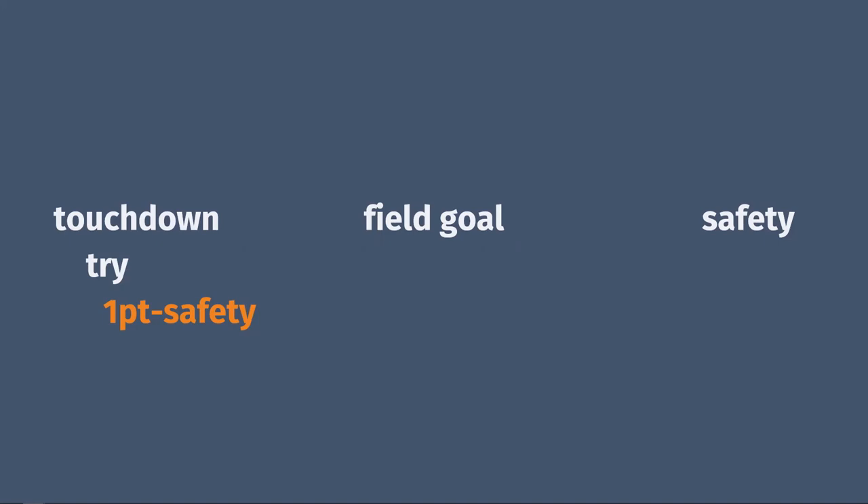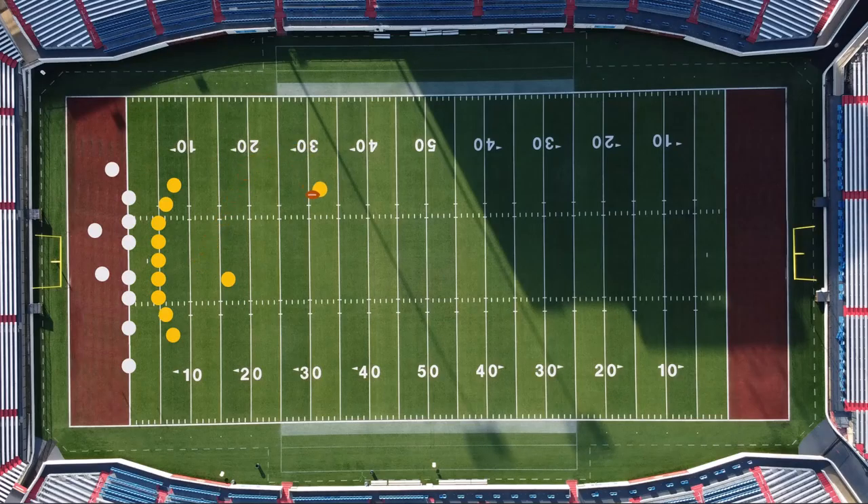Oh wait — remember how you can get a one-point safety? We literally just talked about it. Here's the fun part: the rule states that either team can get a safety. So if somehow the offense got tackled in their own end zone, that would be a one-point safety, but for the defense. This has never happened, and it probably never will.